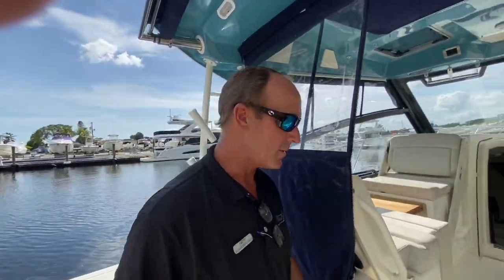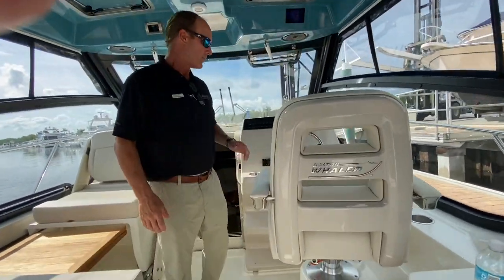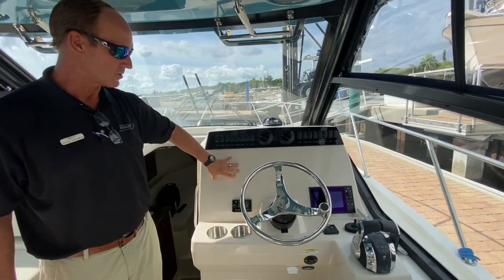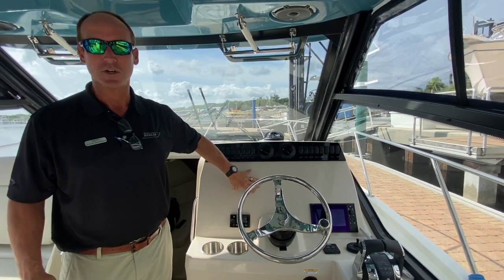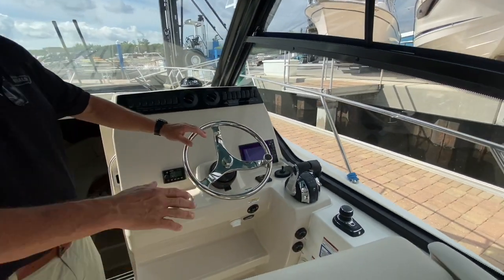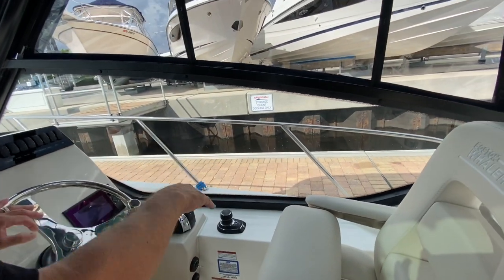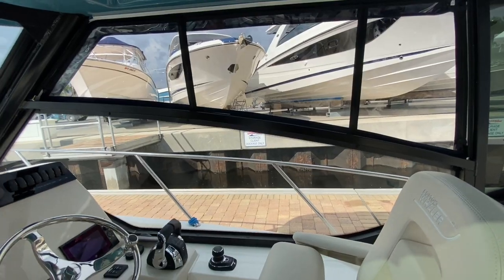Let's walk inside at the helm. As I come into the helm area the first thing you're going to notice is this very large dash which can accommodate multiple screen sizes. This one's blank so we can add anything you'd like on there, whether it be Garmin, Raymarine, or Simrad. There's your joystick control. Take note of how low the windows are on the side of this boat — it gives you wonderful visibility when you're coming up to a dock, and also when you're on the water you're looking out and you see lots and lots of water.